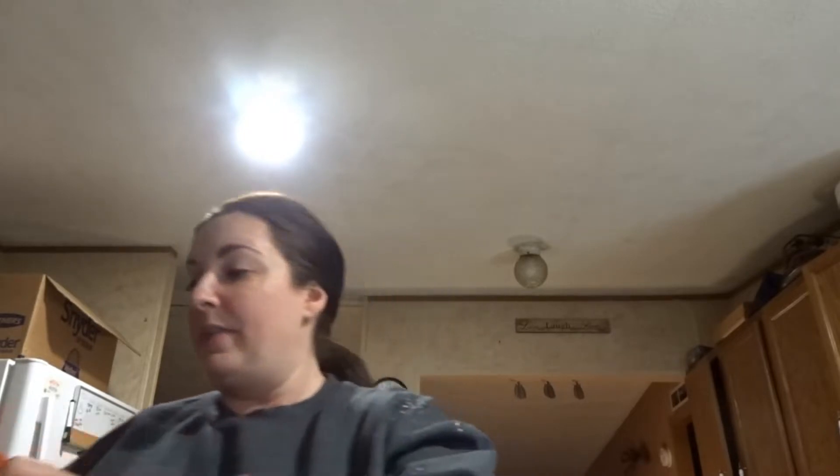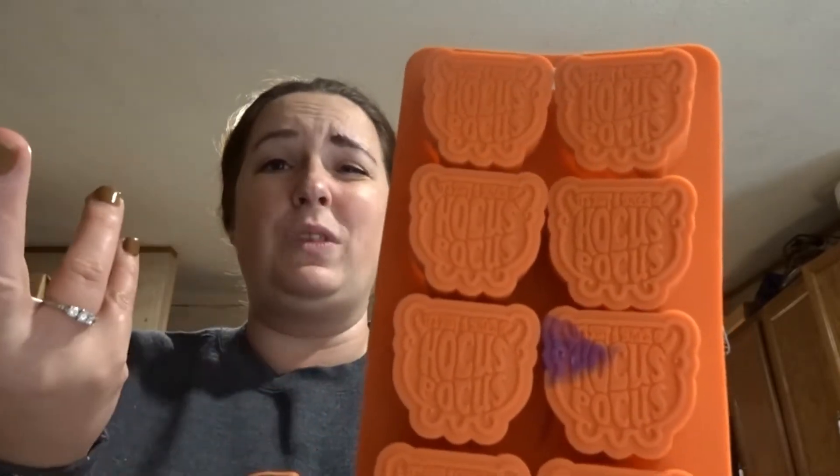I have been looking for Hocus Pocus stuff at my Walmart for a long time. I just couldn't find them anywhere, so we went to another Walmart in another town and they had stuff! I can't wait to wash these — they have the silicone ice trays with Binx on it for five dollars each, and this other one is a Hocus Pocus ice tray. It's the only orange one they had, so I'll wash it and use that.